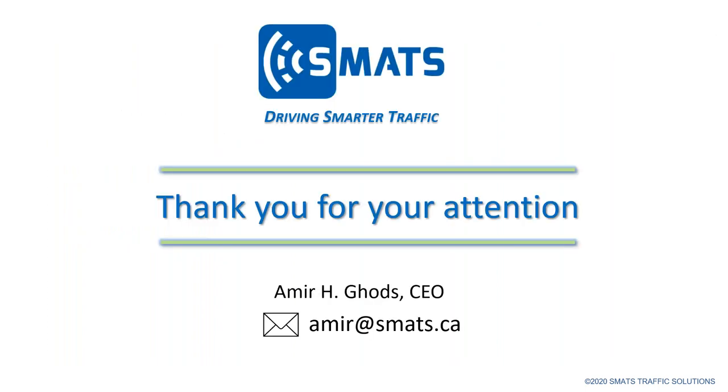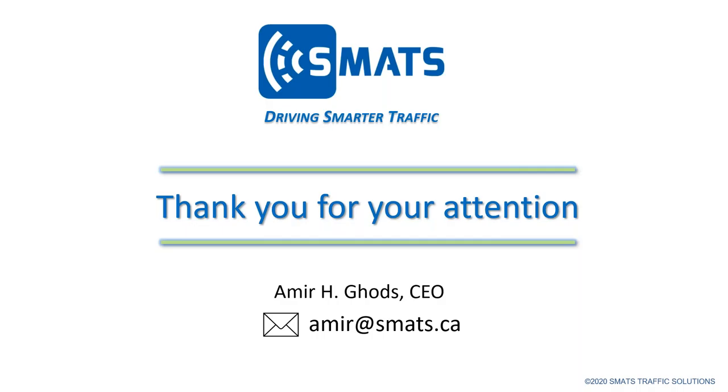That was the presentation for today. Any questions? Thank you, Amir. I have a couple of questions. On the data you gather, for example on the 401 — can that be separated by the mode of vehicles on the road, such as commercial vehicles versus personal vehicles?